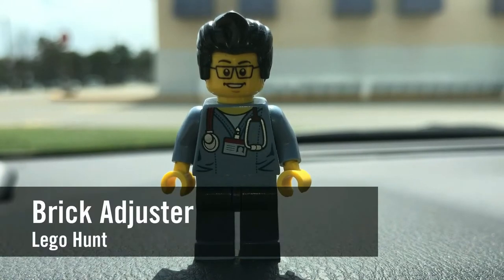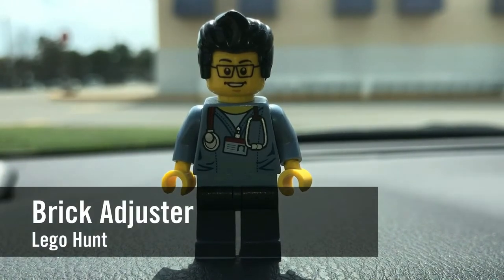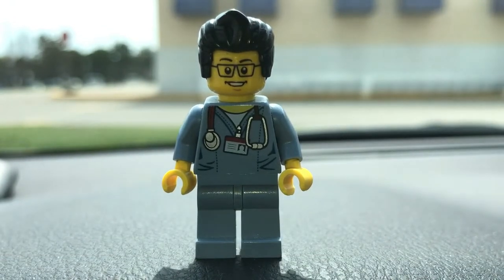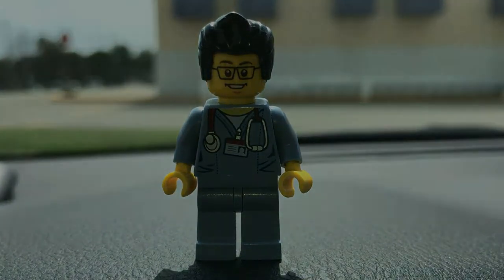Hello YouTube! It's the Brick Adjuster here with another Lego hunt. Today we're at Toys R Us. Rumor has it that they now have Series 17 CMFs. I saw a picture on Instagram yesterday, so heading inside and hopefully they have it in this Toys R Us.